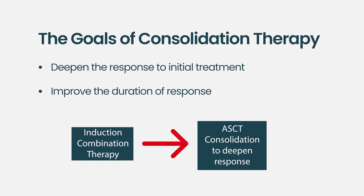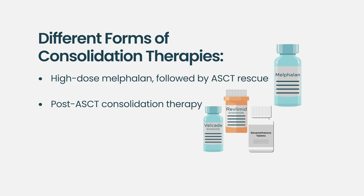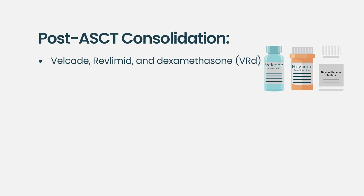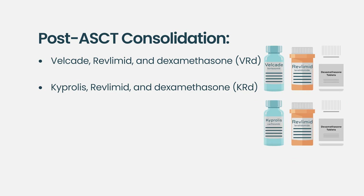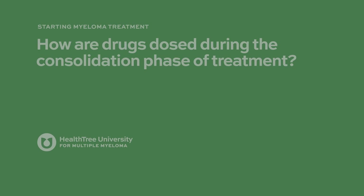There can be additional consolidation approaches where even after transplant — rather than going straight to lenalidomide maintenance therapy — we consider additional consolidation with three or four drug chemotherapy cycles to deepen the response. Strategies include VRD or bortezomib/lenalidomide/dexamethasone for two cycles post-transplant, or carfilzomib/lenalidomide/dexamethasone for additional cycles. This approach is probably most relevant for high-risk multiple myeloma patients, where a risk-adaptive approach should be taken to get the myeloma under better control before proceeding to maintenance therapy.